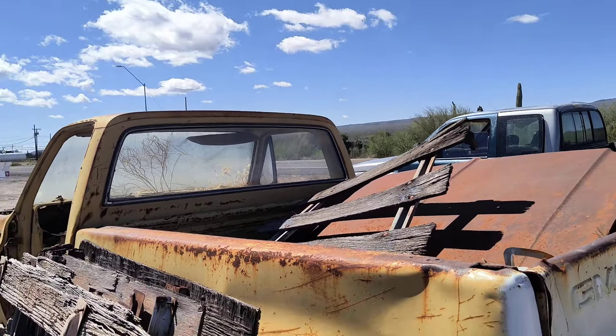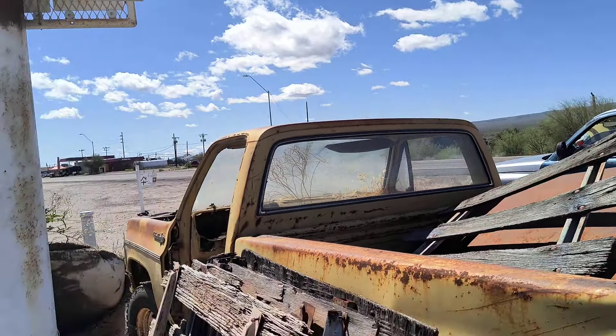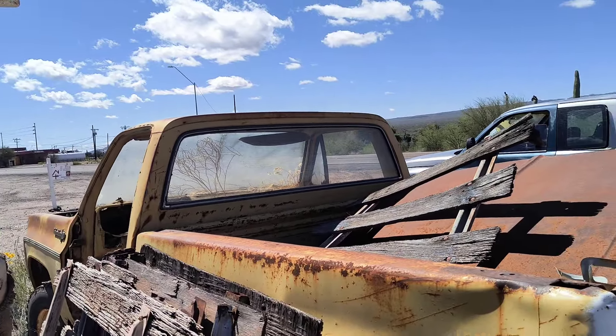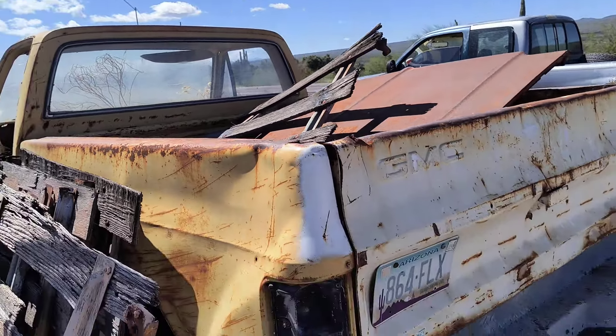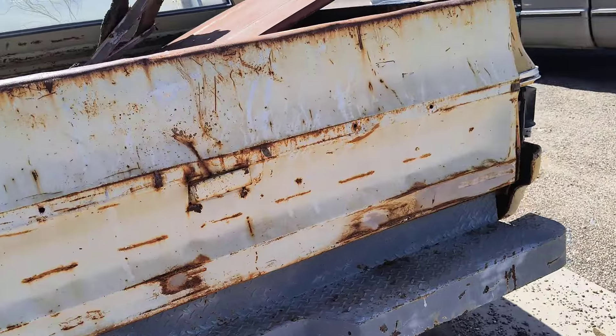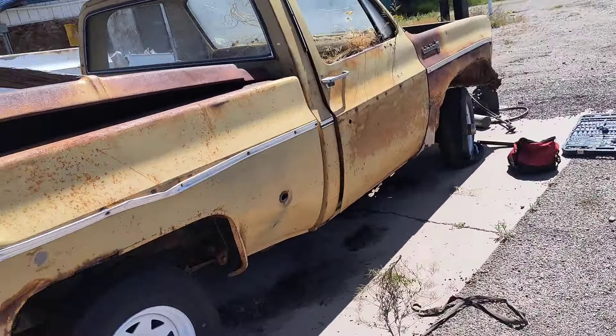Even the differential might be full of dirt because it has a vent line, but the back window is good and maybe the transfer case too. The frame got pretty bent up when we yanked this thing out of the dirt. So who knows — was it worth it? Probably not, but it was worth the experience.